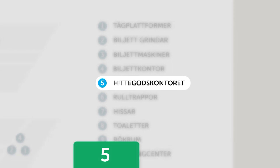The lost and found office is located in number 5 on the first floor. NUMMER FEM.